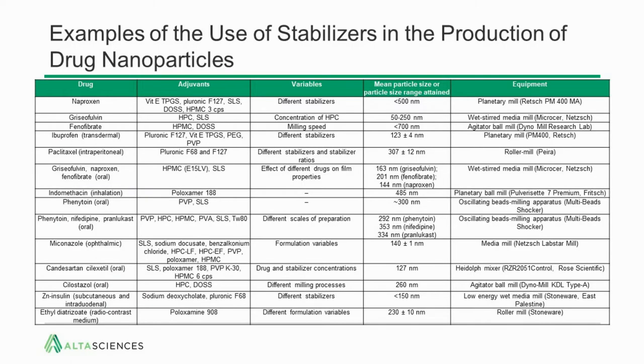There are a number of examples of these stabilizers that have been used for common drugs. Rather than go through all the adjuvants, this shows the variety of excipients that have been investigated to stabilize these particles.